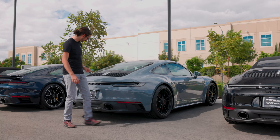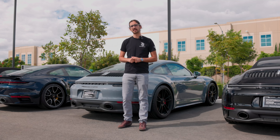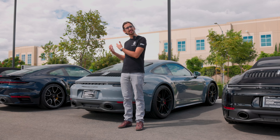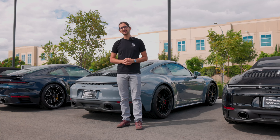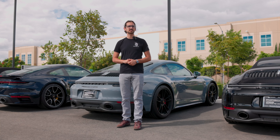This is a Porsche 911, specifically a 911 Carrera 4 GTS. I spend way too much time on this channel talking about the 911, and even more time outside of YouTube thinking about it. But that's because the 911 is probably the greatest sports car ever made, and to make matters even better, Porsche has so many different trims to fit just about any customer.